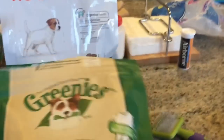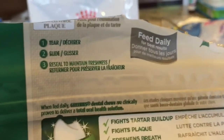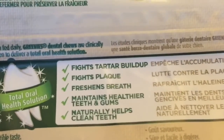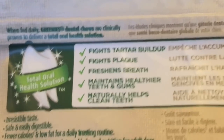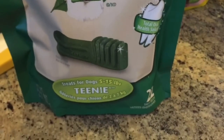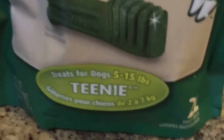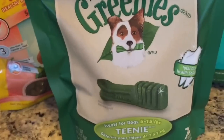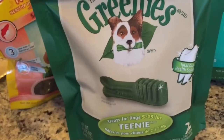Here we have a few things we feed him. First we have these things called Grainies — they're supposed to fight tartar buildup, fight plaque, freshen the dog's breath, maintain healthier teeth and gums, and naturally help through the teeth. These are the smallest size, for 5 to 15 pound dogs, but Skittles isn't even two pounds yet. We fed one to him once and I don't think he ate it, but we have them just in case.